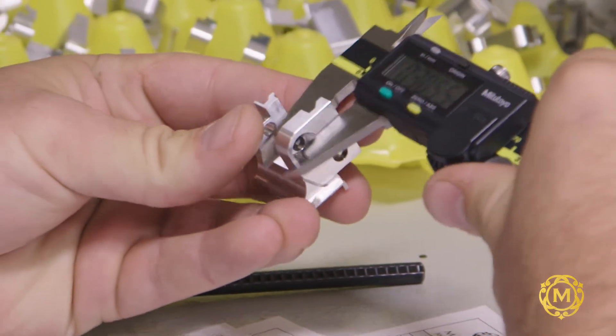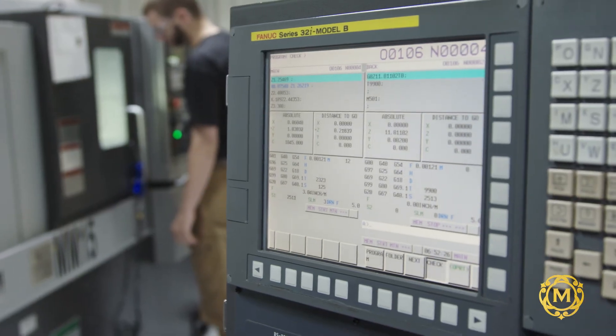We use engineering and technology to innovate products for surgeons to improve the lives of patients.